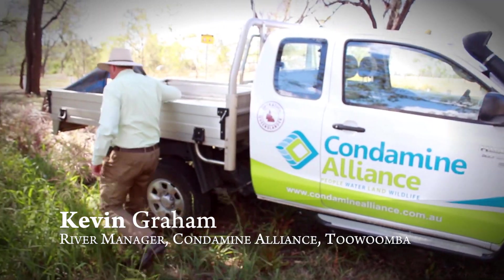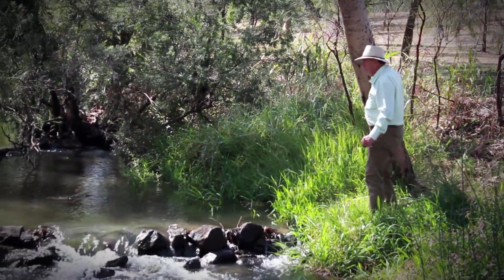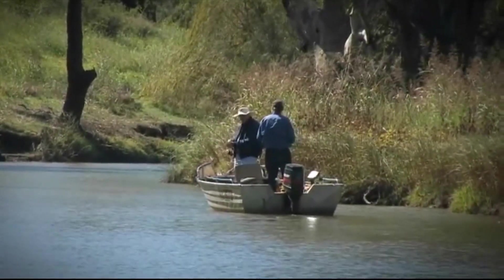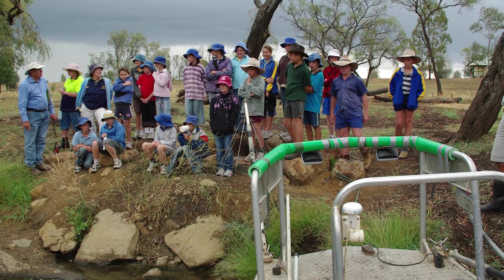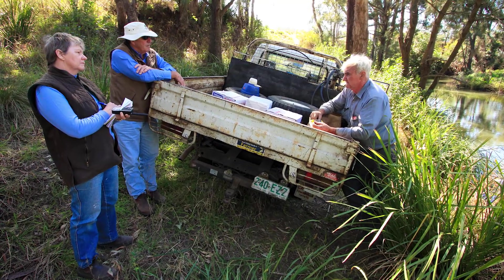In 2006 Condamine Alliance set out to engage the community across the catchment through a program called the River Rescue Program. At the time we saw that the best way to do that was through the native fish strategy demonstration reach concept. This idea is certainly the cornerstone for us to be able to engage with the community.